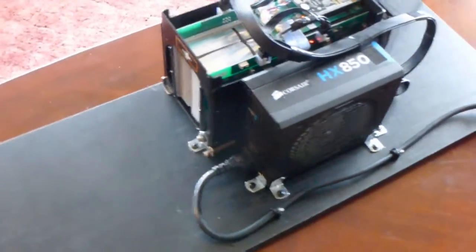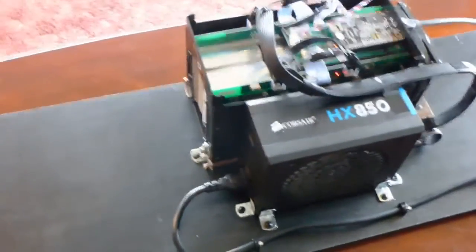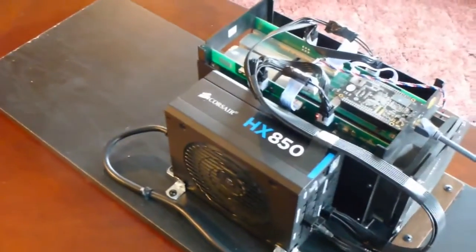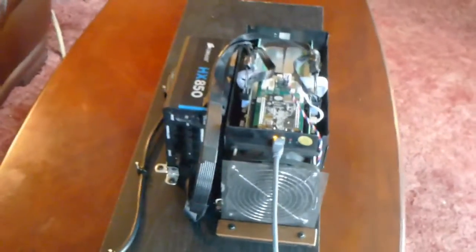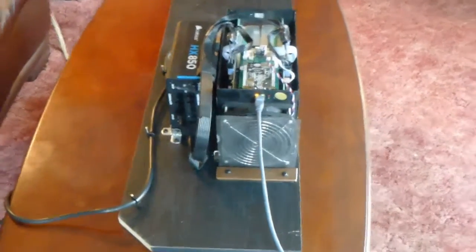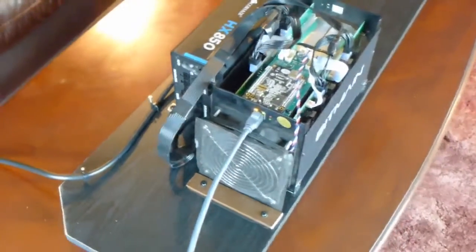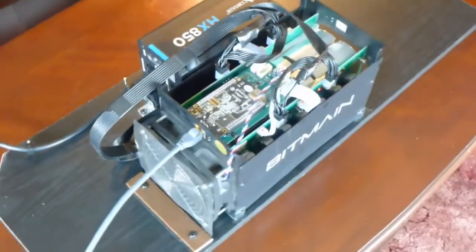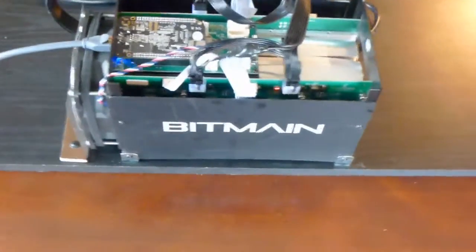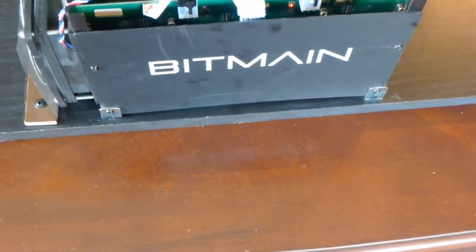The equipment consists of the Bitmain Model S5 miner, powered by a Corsair Model HX850 power supply. I have overclocked my miner from the default 350 MHz up to 375 MHz. This overclocking increased my hash rate from 1150 to 1210 gigahashes per second. The miner temperature increased from 41 degrees to 45 degrees, and power consumption increased from 570 watts to 610 watts.